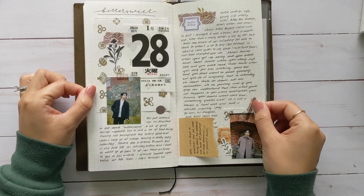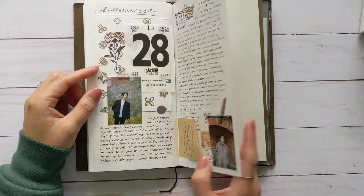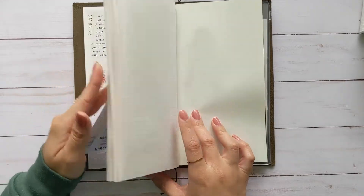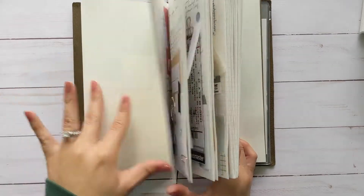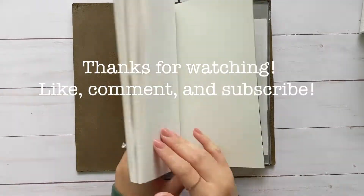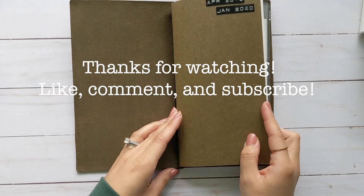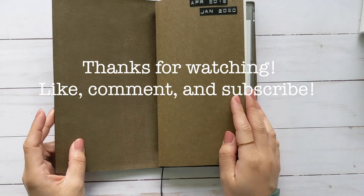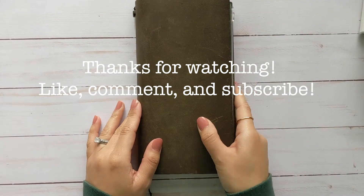Good and bad. I guess that was it — of course I don't decorate the last page, just like the first page. Anyway, thanks for watching and joining my flip-through. If you have any questions let me know, and I'll see you guys next time, bye!